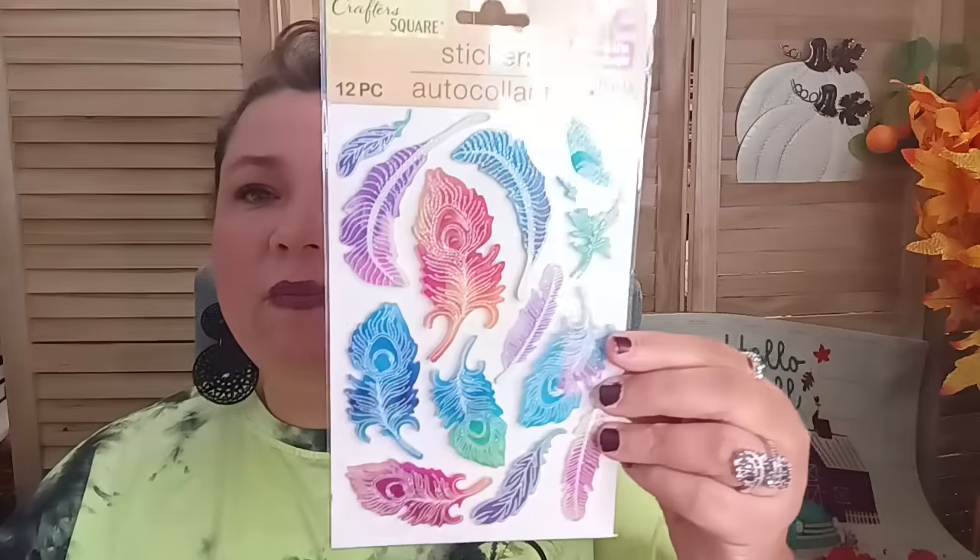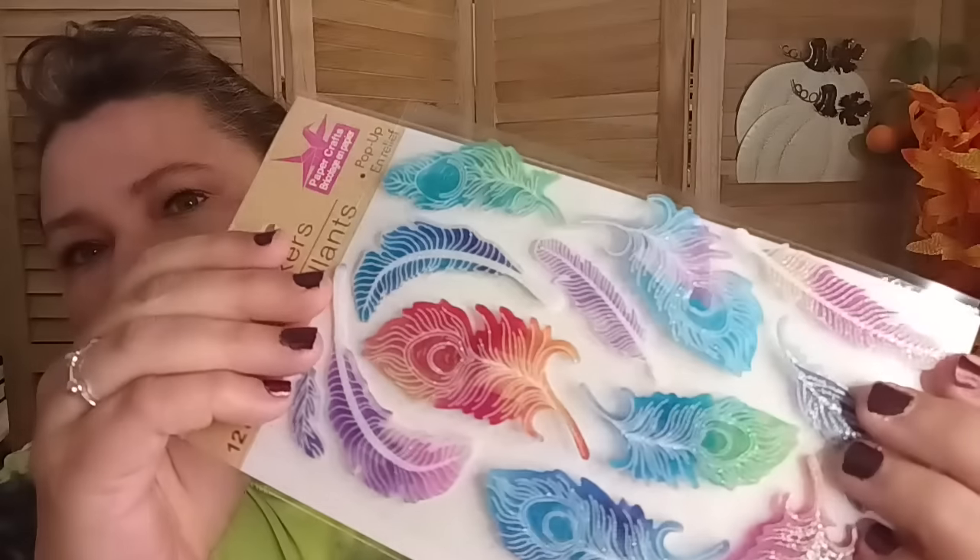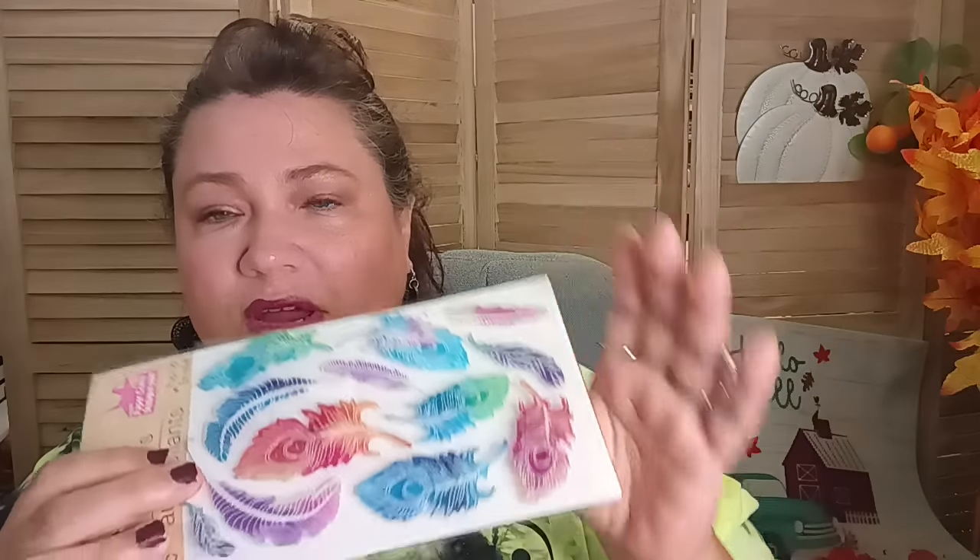They have some really cute stickers — this was new to me. It's a 12-piece pop-up set and there are these beautiful feathers. Normally I'm not a feather type of gal, but these were so pretty and they have a little glitter to them. They are pop-up — they have tape so they stick up — and they have a relief feel to it, meaning you can feel the veining within the feathers if you run your fingers over it. They're not flat, which is kind of cool.